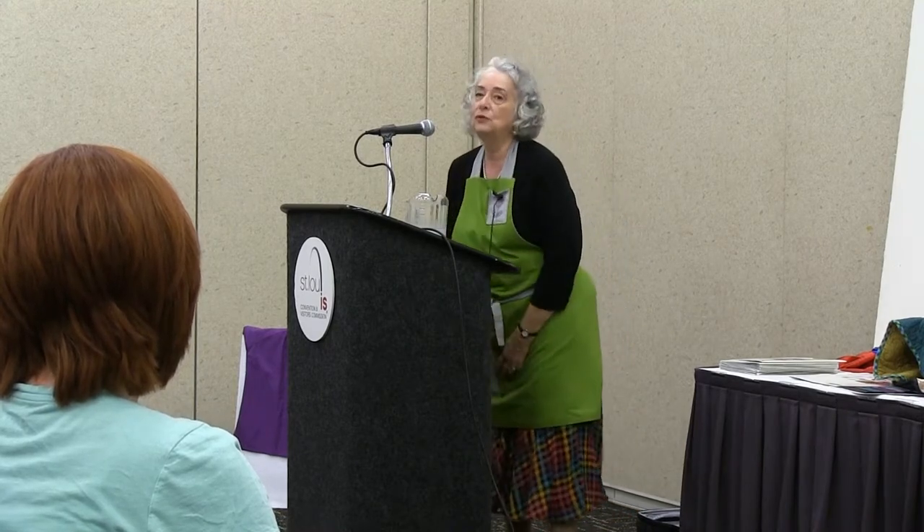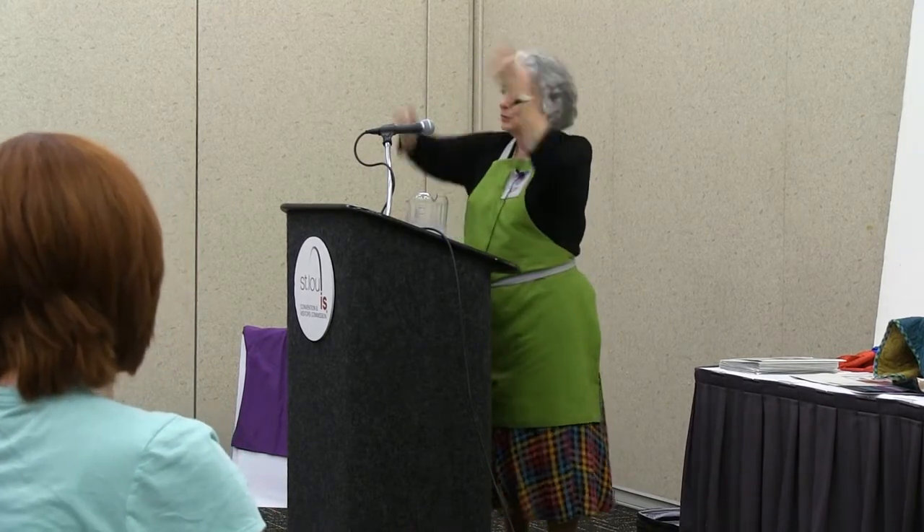Which leads me to why I'm wearing this apron. I really do wear aprons, both when I teach and at home. My cooking style is something like that of the Swedish Chef — you remember the character from the Muppets? — there'd be flour and eggs all over the place.